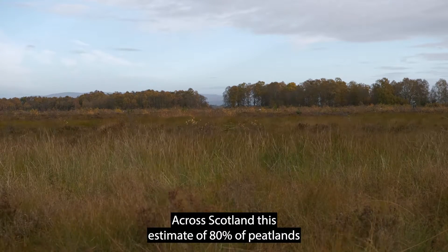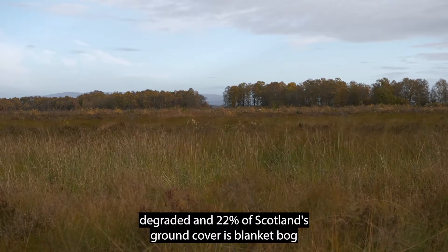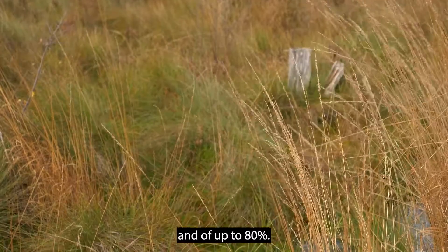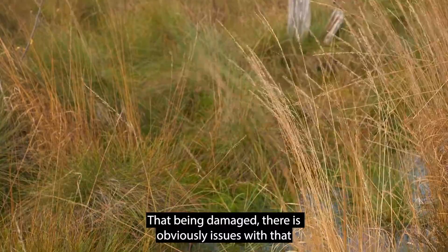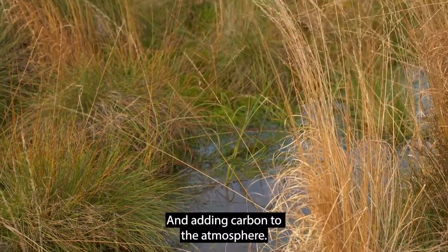Across Scotland it's estimated up to 80% of peatlands are degraded, and 22% of Scotland's ground cover is blanket bog, with up to 80% of that being damaged. There are obviously issues with that in terms of adding to greenhouse gas emissions and adding carbon to the atmosphere.